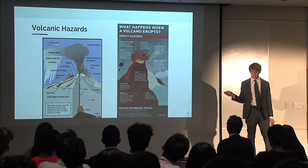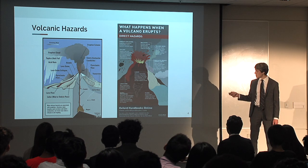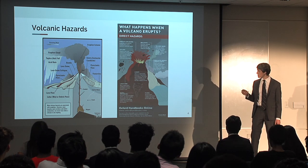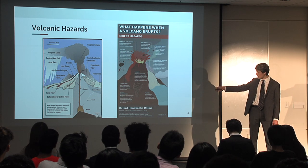To understand this, we have to look at the hazards associated with volcanoes. In these infographics, we see some of the more obvious instant hazards, such as lava, explosions, and volcanic gases. But we also see something called lahars.